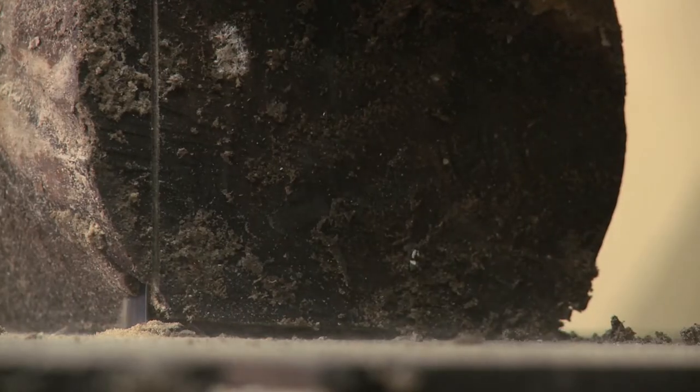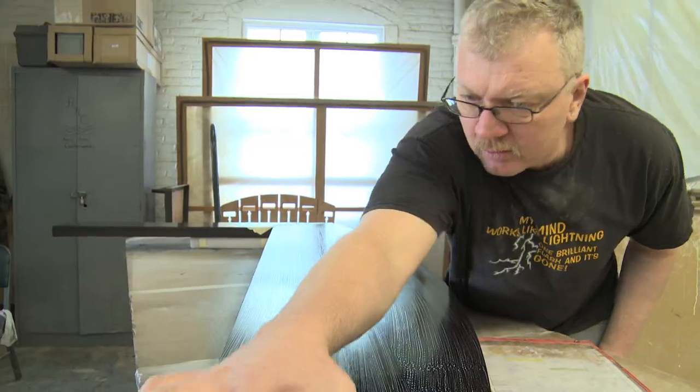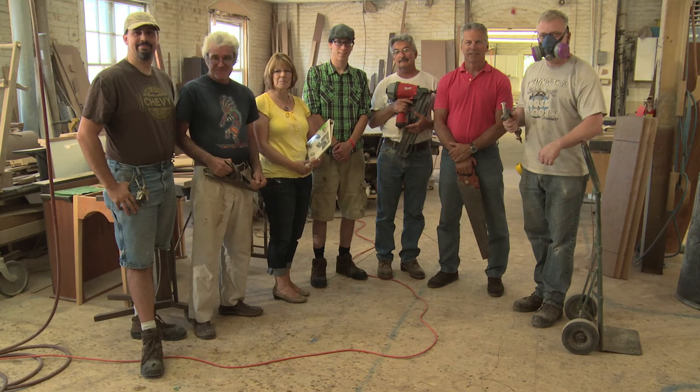At Hive Manufacturing, we believe the value of a piece of furniture is more than a price tag. The value is in the careful selection of the lumber, the exquisite grain, the hand-rubbed finish. Also, the value is in knowing that there was a craftsman completely invested in making this piece of furniture for you.